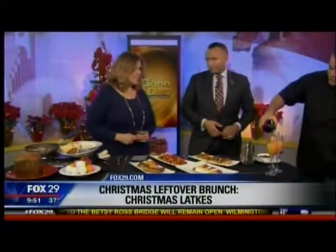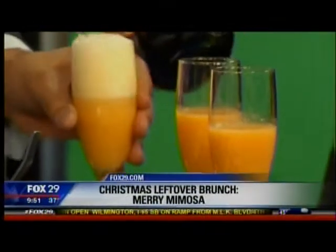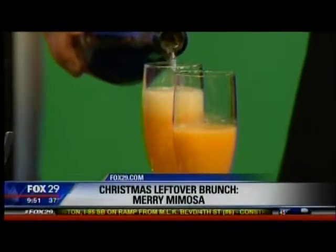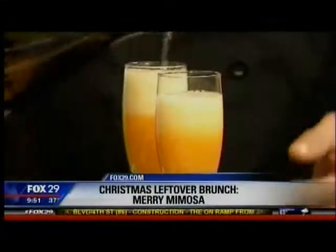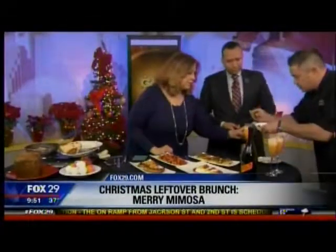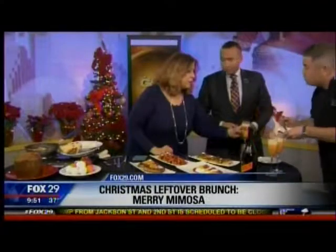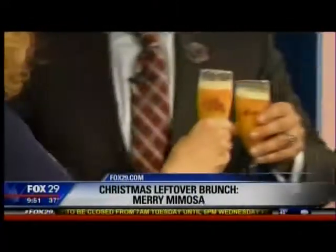You know how you get these boxes of clementines that come out about this time of year? So we put together a clementine juice, and we also did fresh pomegranates. You've got to bring that back over here — we've got to give you some pomegranates. So then you call this a merry mimosa? There you go. It sounds wonderful, doesn't it? M-E-R-R-Y. Cheers! Something to wash it down with.